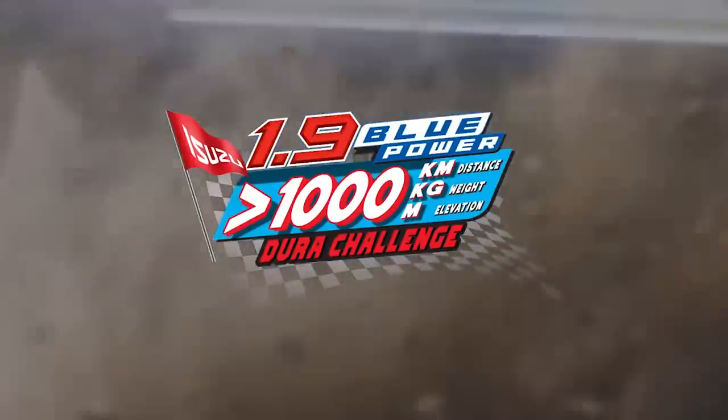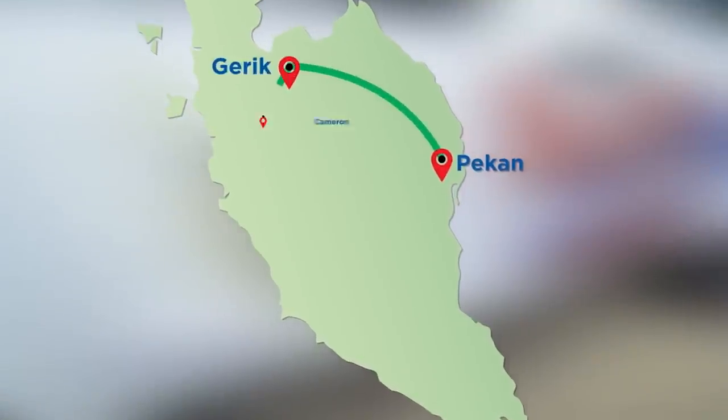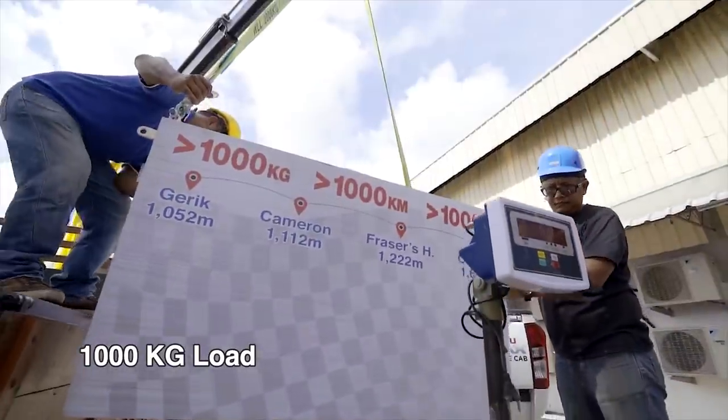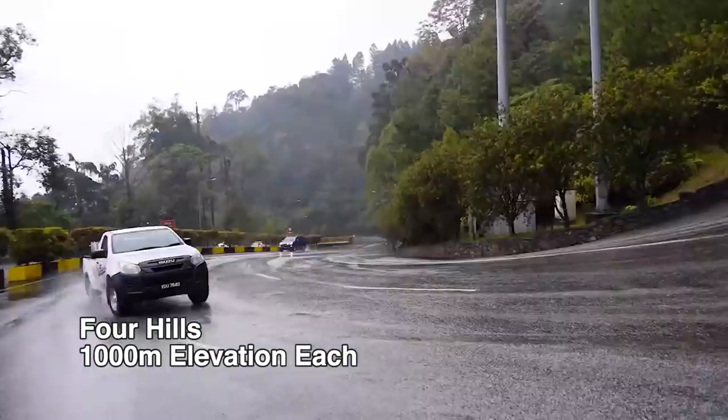To prove its durability, fuel efficiency, and reliability, the Isuzu 1.9L single cab was put to a challenge of travelling over 1,000 km, carrying a load of over 1,000 kg, and climbing 4 hills each measuring over 1,000 m in elevation.